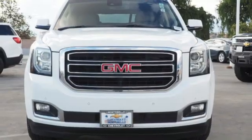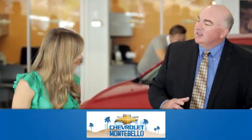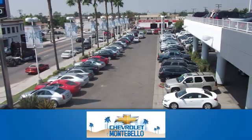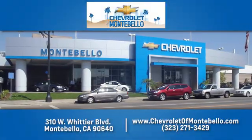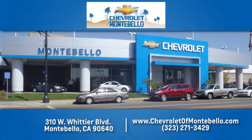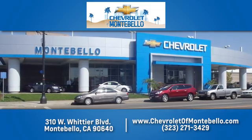Hurry in today for a test drive. At family owned and operated Chevrolet of Montebello, we have a full line of Chevrolet vehicles. Give us a call or come see us today. We're easy to find at 310 West Whittier Boulevard in Montebello, California.